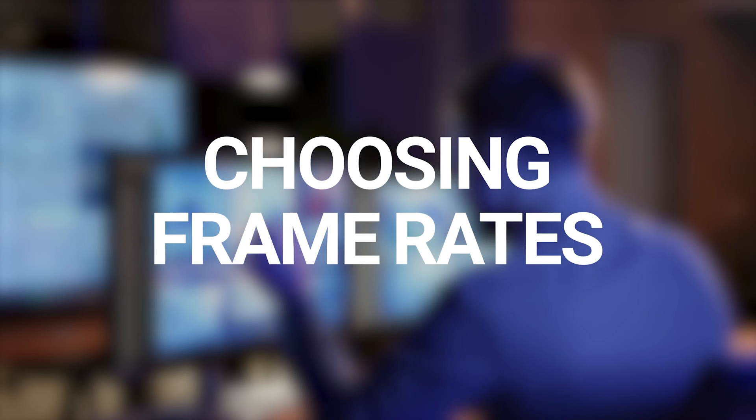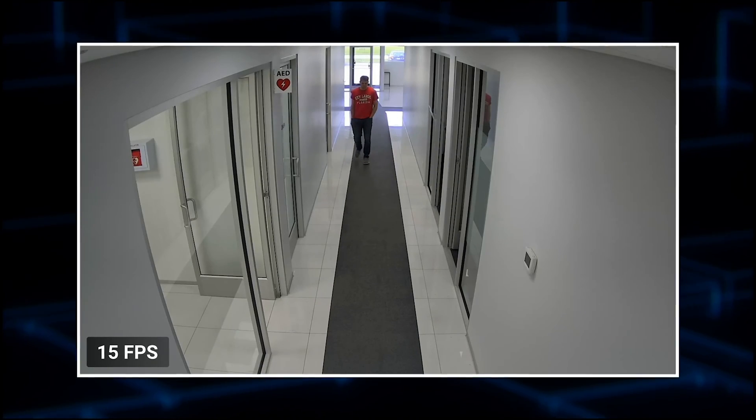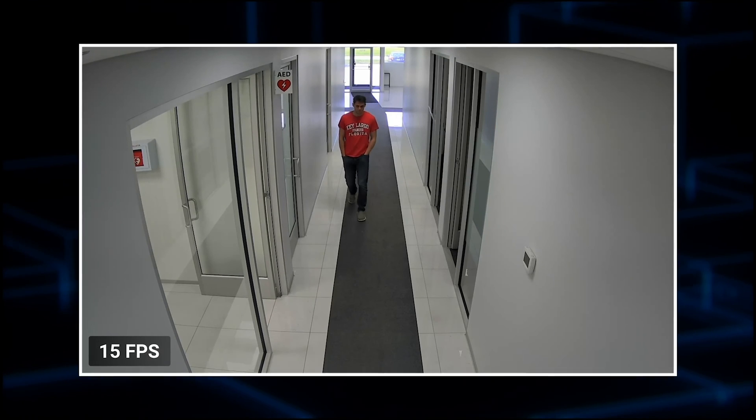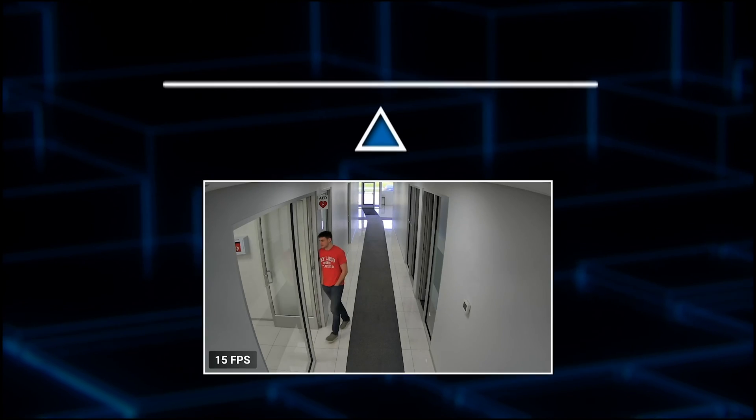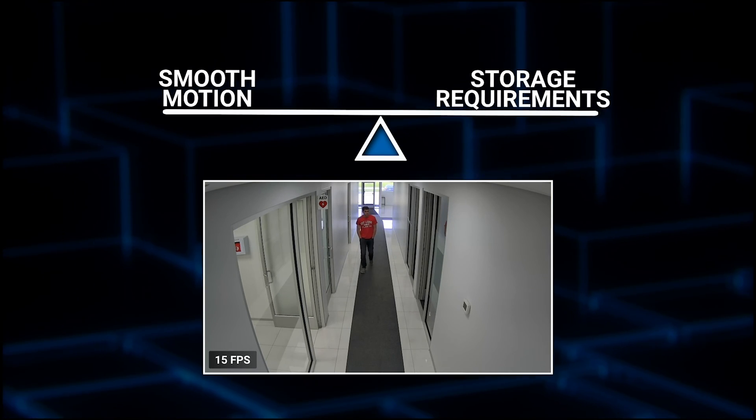Now that we understand the factors involved, let's discuss how to choose the best frame rate for your security camera. For most surveillance applications, a frame rate of 15 frames per second is sufficient. This range offers a good balance between smooth motion capture and manageable storage requirements.